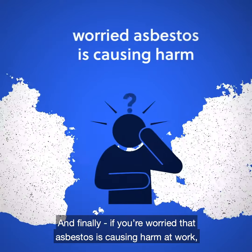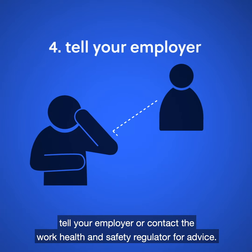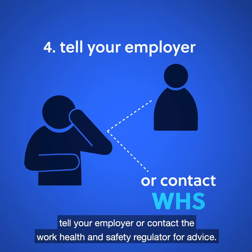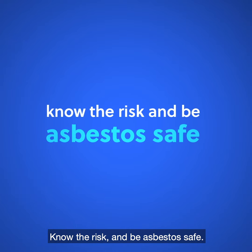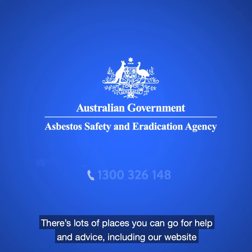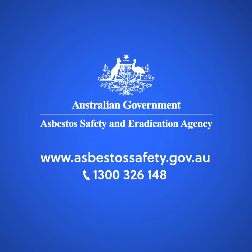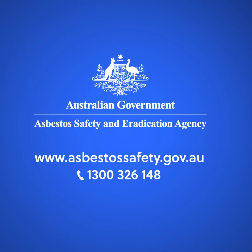And finally, if you're worried that asbestos is causing harm at work, tell your employer and contact the Work Health and Safety Regulator for advice. Know the risk and be asbestos safe. There's lots of places you can go for help and advice, including our website: www.asbestossafety.gov.au and www.asbestos.gov.au.